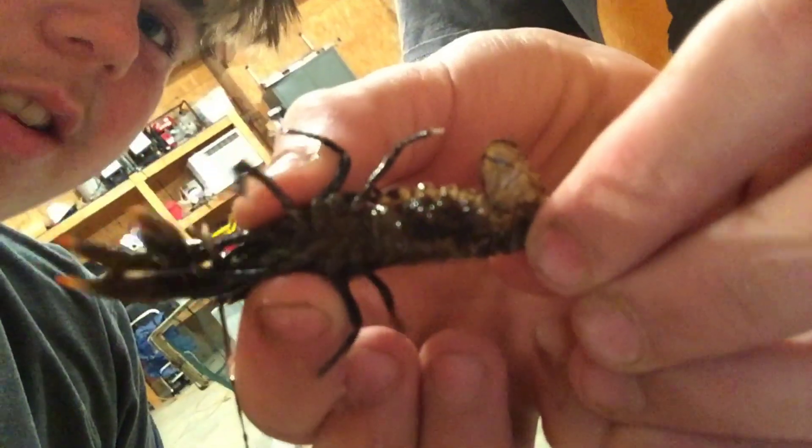Alright guys, we're back at the house and Jack's got a crawdad that has eggs on the bottom of it, so we're gonna take a look at that real quick. Look at all those eggs on the bottom! I think she's almost ready — well, she's already laid them, so then they'll hatch. That'll be a few months for them to hatch. And then he's got this big crawdad over here too.